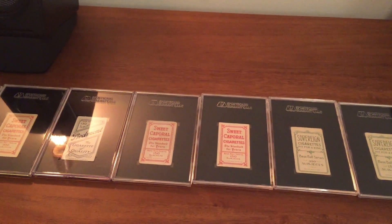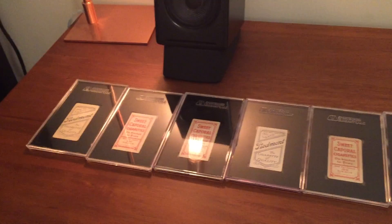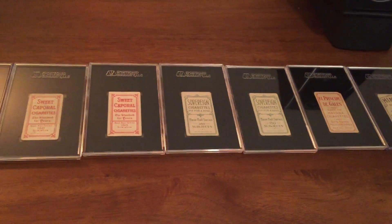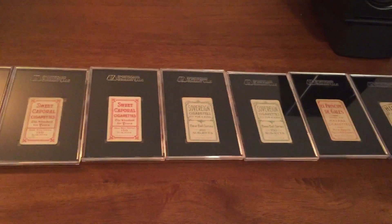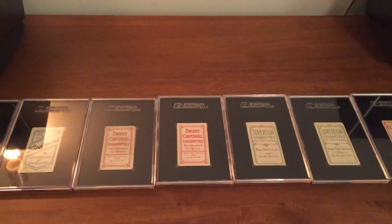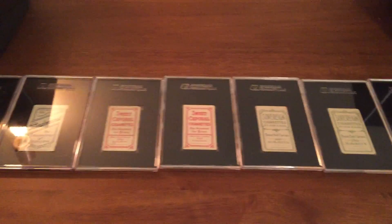I would recommend giving a player back run a try. The best place to look up the different backs for different players is T206resource.com. If you click on their checklists and then their search database, you can type in a player's name and they'll give you the list of all the different backs that come with that player.